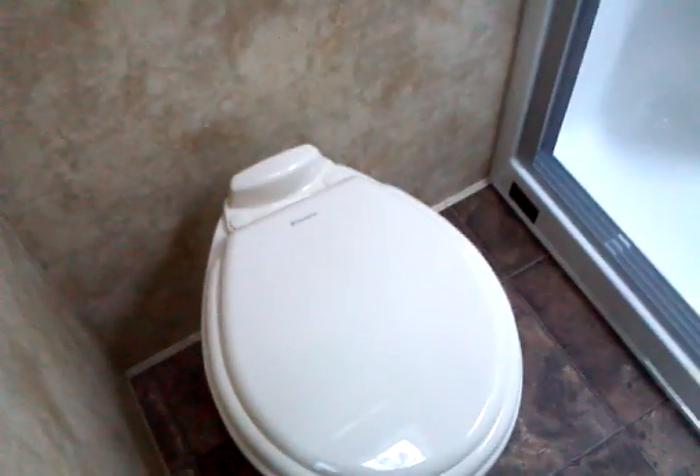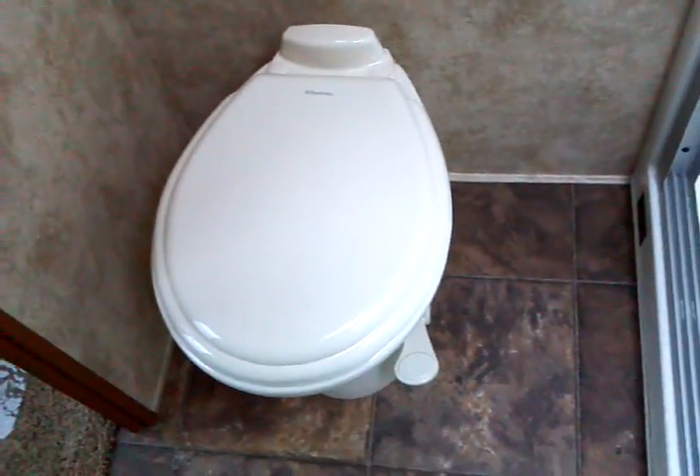And don't forget the throne — a Dometic porcelain foot-flush genuine china toilet right there. Very generous throne room.